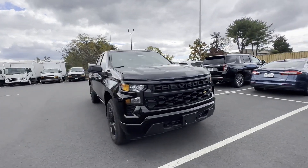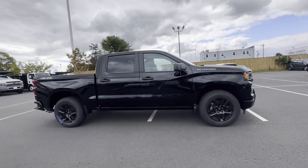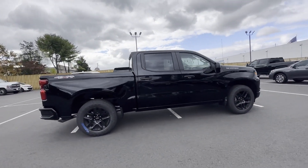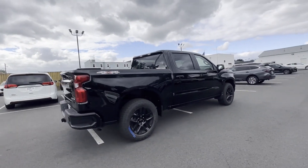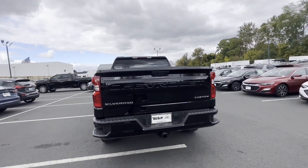2024 Chevrolet Silverado 1500. This pickup truck offers two full rows of seating for premium comfort, designed with its driver and passengers in mind, with features like lane keeping assist.